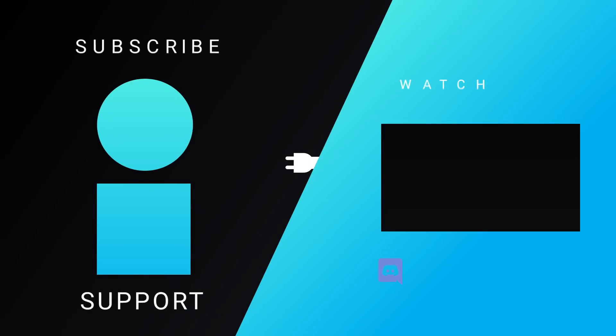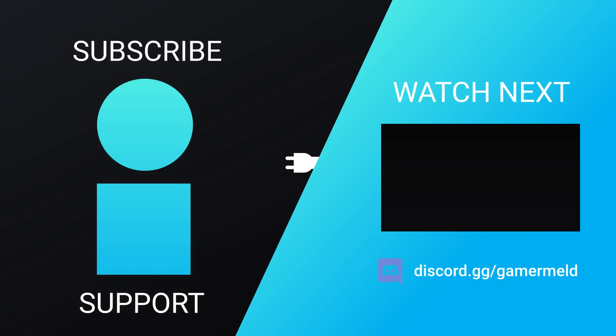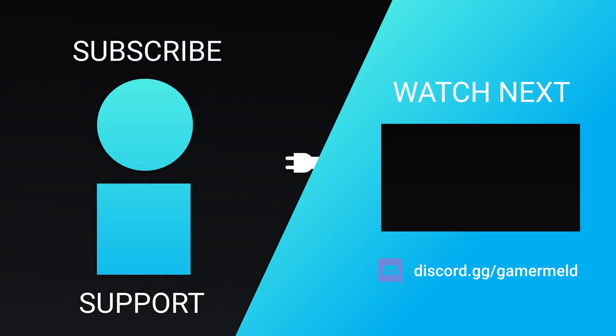So while that does it for today, are you excited for NVIDIA's foray into CPUs, or are you just pumped for their next-gen GPUs? Let me know down in the comments below, and if you liked the video, please subscribe, and as always, have a great day!